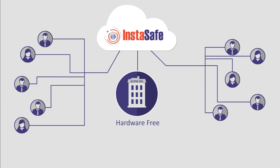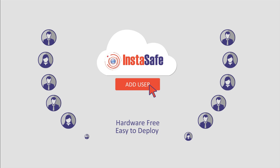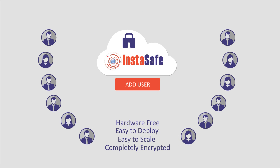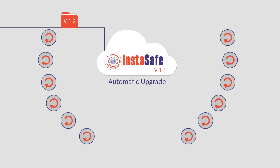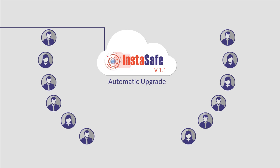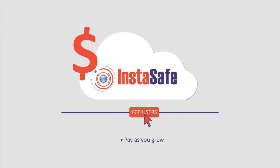InstaSafe's solution is completely hardware-free, easy to deploy, super simple to manage and scale, and completely encrypted. Being on the cloud, the software is automatically patched for periodic upgrades, which get rolled out automatically to all devices and users. And guess what? You pay only for what you use.